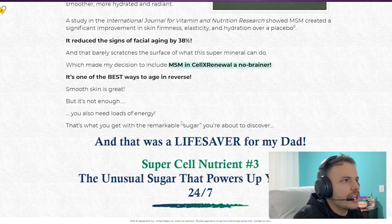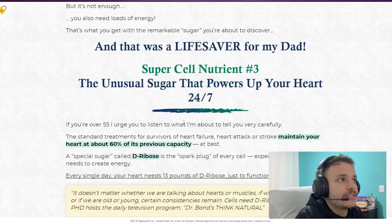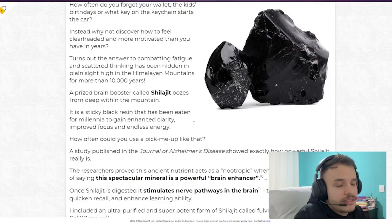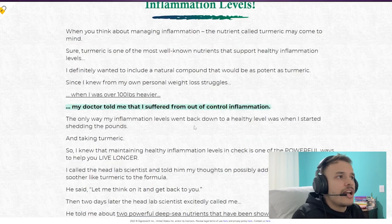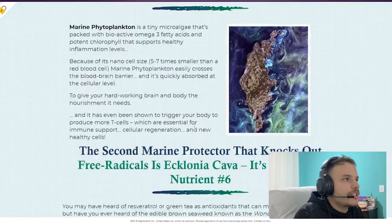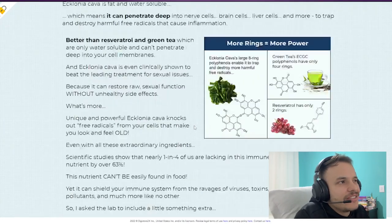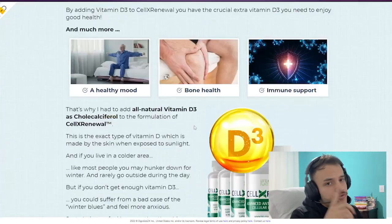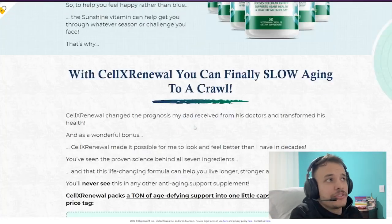There's something really important about this product that you need to know before buying it. You can actually test Sell Extra New for 365 days — that's right, you can test it for a full year. And if you don't see results, or if you don't like it for any reason, they will give your money back.